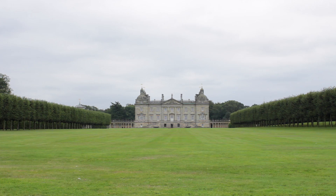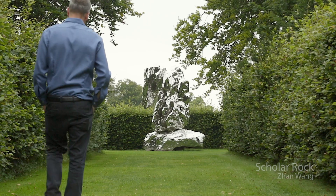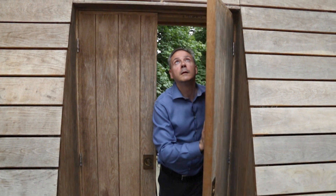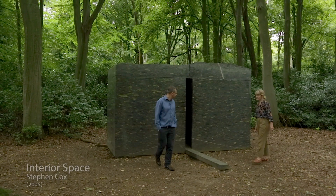Hello, welcome back to the Art Channel with myself Grace Adam and my colleague Joshua White. In this film from Houghton Hall we're going to be looking at the permanent sculpture collection. Throughout the grounds of Houghton Hall are contemporary and modern sculptures in the formal gardens and in the wooded areas.